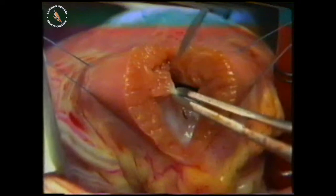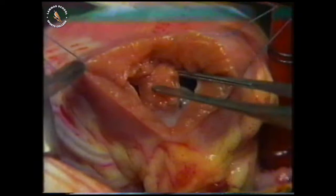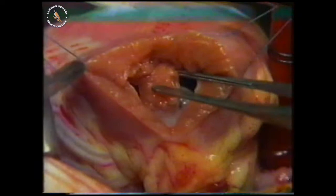Some of those muscular bundles are going to be removed, because when they contract, they stop the blood getting out of the heart — they stop the blood getting to the lungs. See the thickness of that? That shouldn't be there. Scissors are used to cut some of that off.